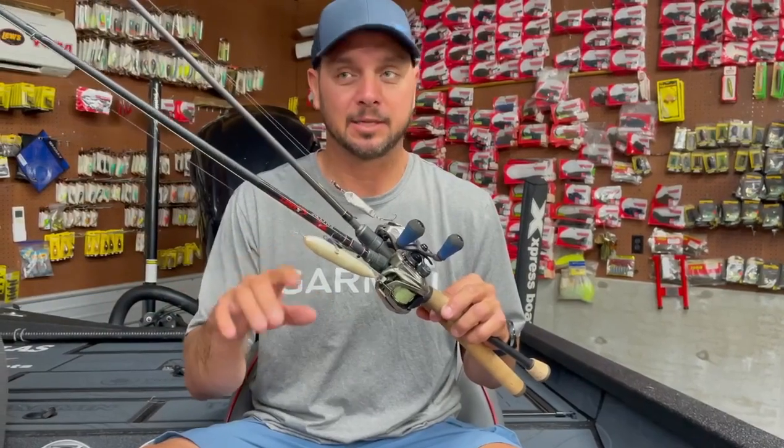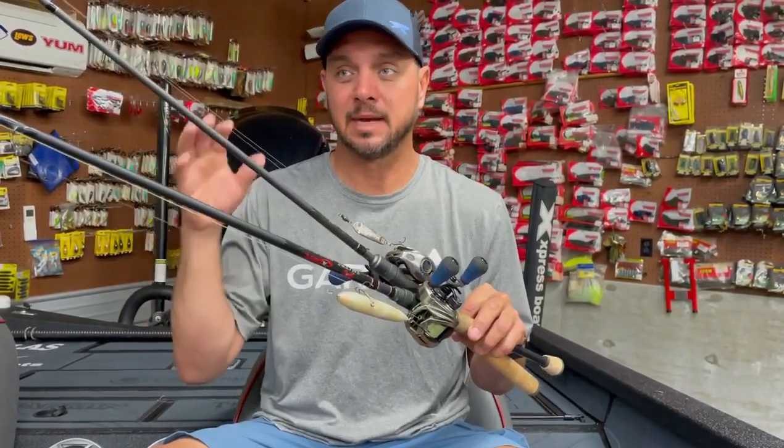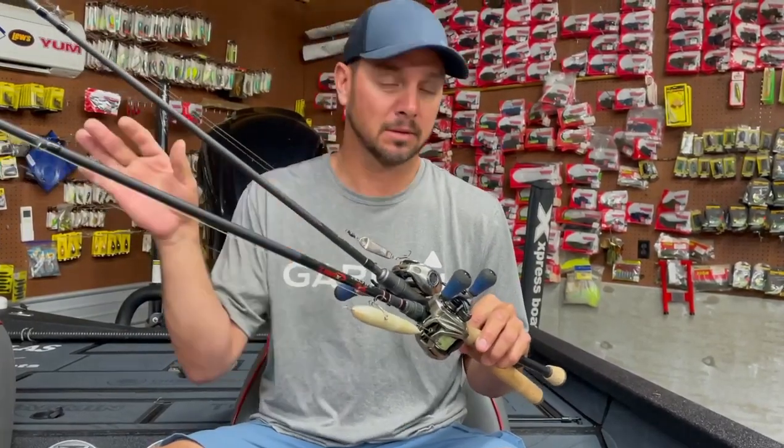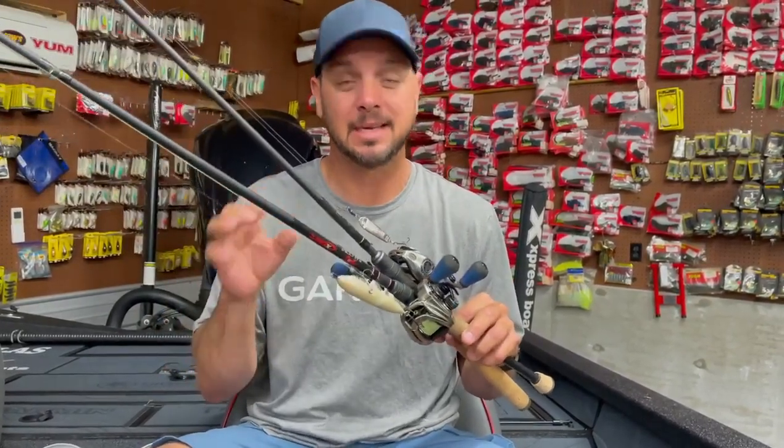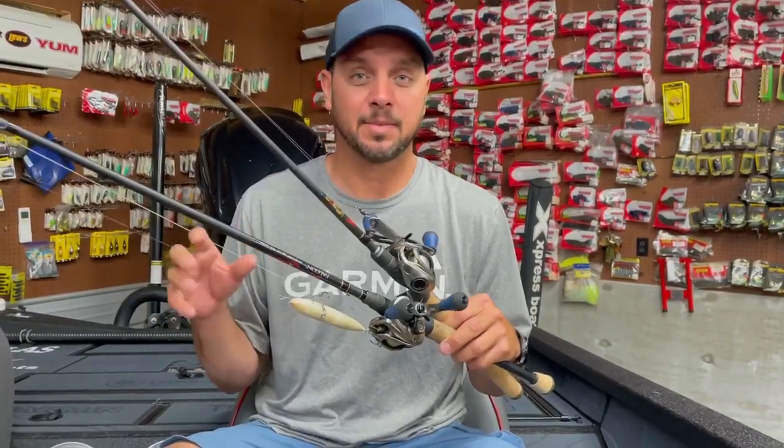If you make the perfect cast, almost any topwater will work, but I like the spook because it's heavy — I can throw it a long ways — and as soon as it lands I can start that walking action and get them to come up. It tends to catch the bigger fish.